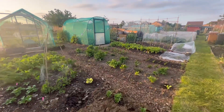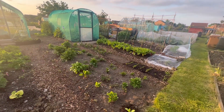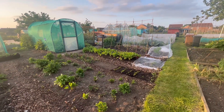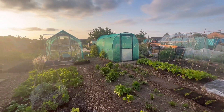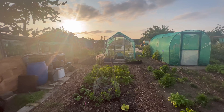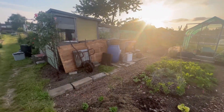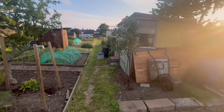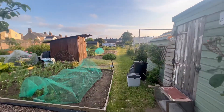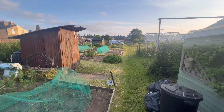As soon as you get the camera out the wind picks up! I think it's nearly eight o'clock — eight hours today. A few little jobs done, lunch, barbecue, dinner. Very productive. And now we're heading home for the electric blanket because the temperature drops. Hopefully my tomatoes will be okay.